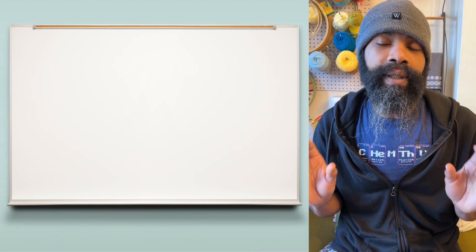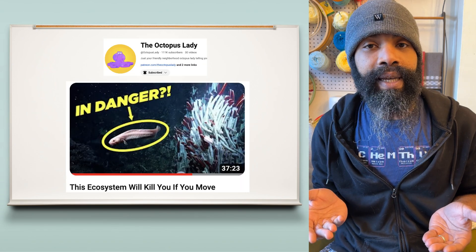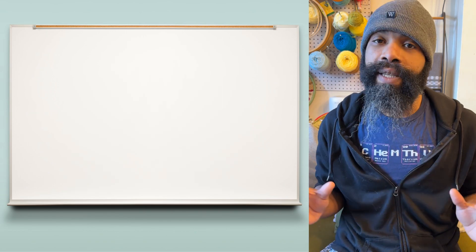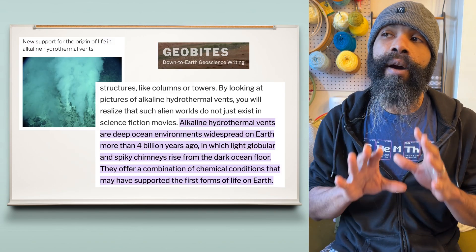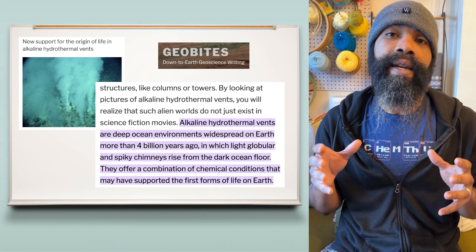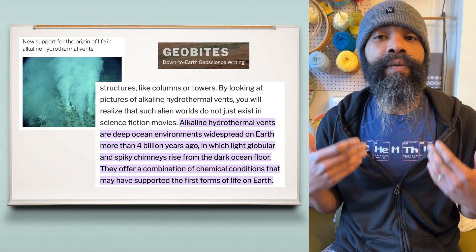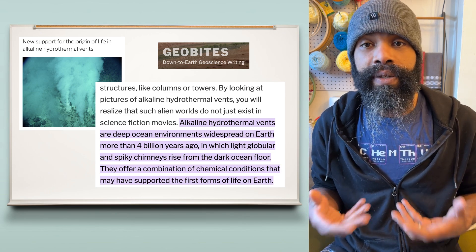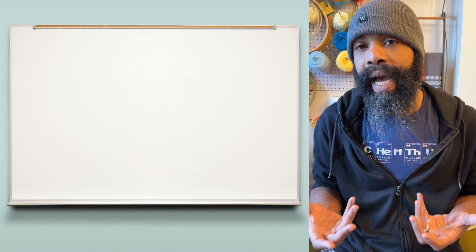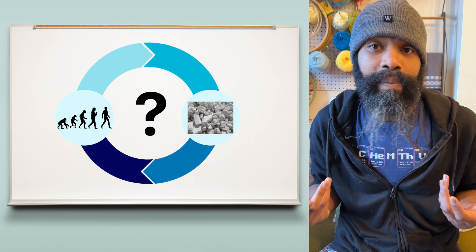This bit is speculation, but if you haven't seen the video about alkaline hydrothermal vents and the origin of life, you should go check it out. The moral of that story is that it was the carbonate chimneys around these alkaline hydrothermal vents that helped create an environment that might have been how life started. Part of what makes sodium bicarbonate and carbonates in general relatively well tolerated by biological systems may just be because we co-evolved to have it be part of our bodies.